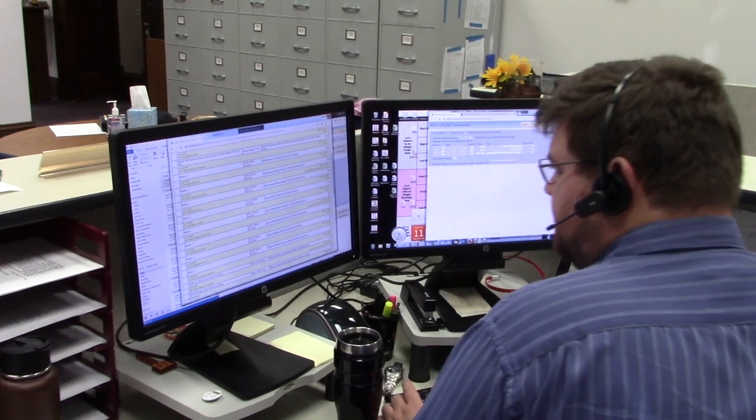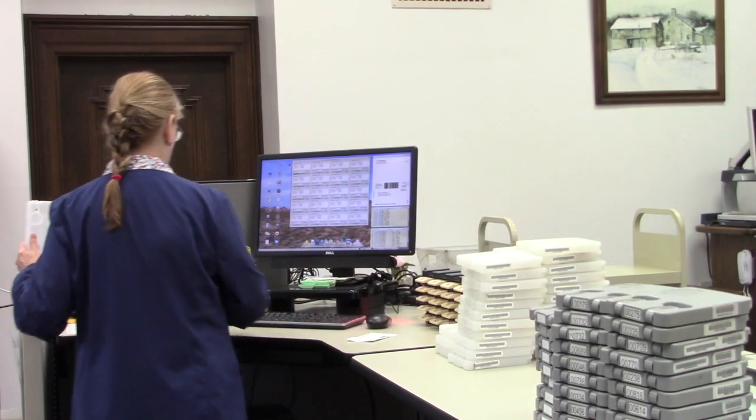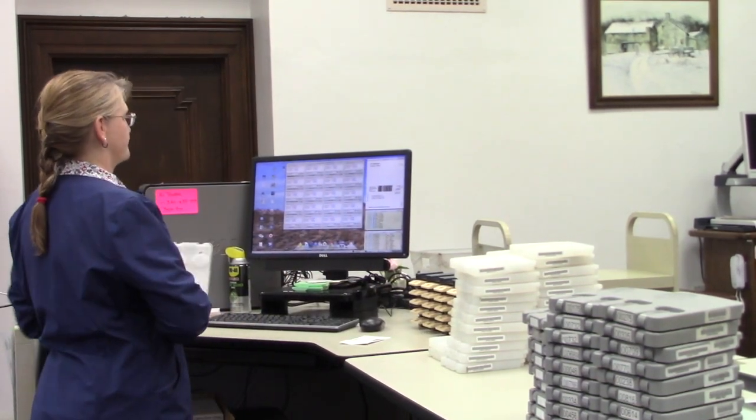The patron's order is added to their book request list, and the order is sent to our computer system where it is downloaded onto a digital cartridge. Our circulation manager checks out the cartridge, puts the cartridge in a mailer, and adds it to the mail cart for delivery to the patron.